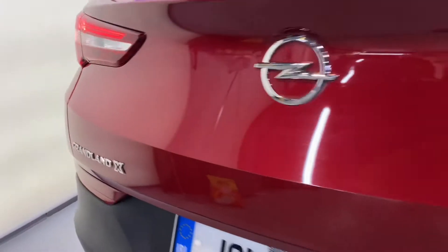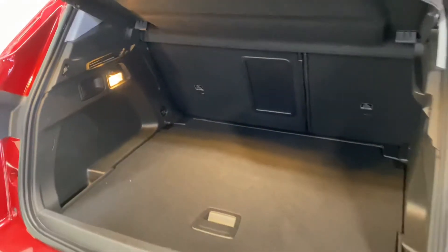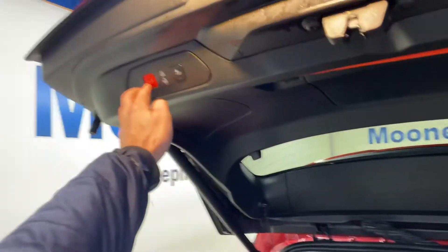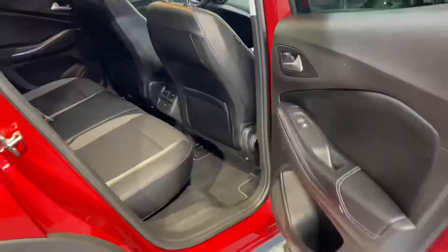This comes with 17-inch alloy wheels and 360-degree parking sensors. It has big boot space and you also get an electric tailgate, and there is plenty of legroom in the back for the adults.